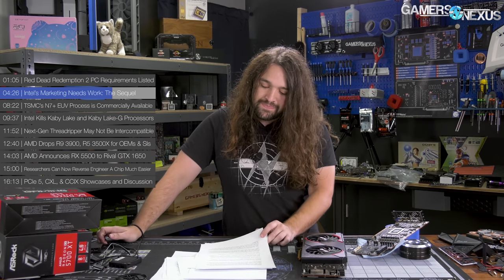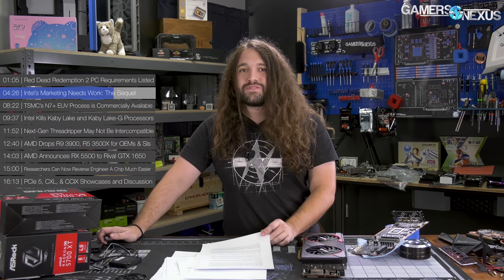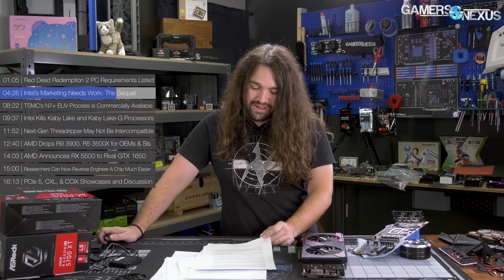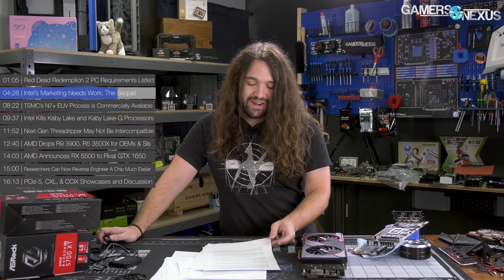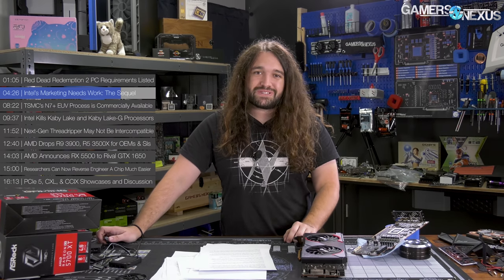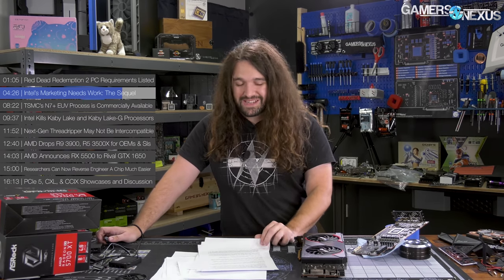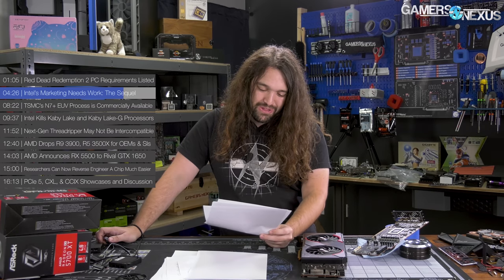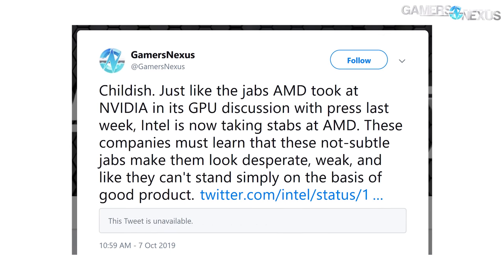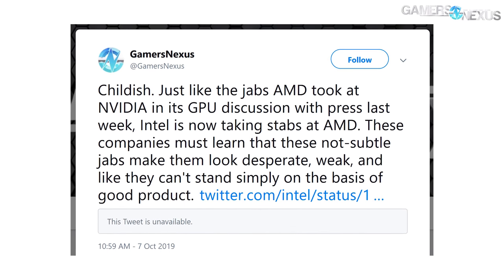It probably is, sadly, effective, because it seems to be the current trajectory of marketing, where everything devolves into thinly veiled mud-slinging and the internet laughs along. But we shouldn't reward that behavior. Intel's marketing needs work, part two. We actually have to interrupt this news video with an update — after we filmed this section but before publishing, Intel actually deleted its tweet that we had retweeted and flagged as childish earlier.